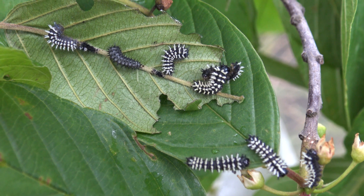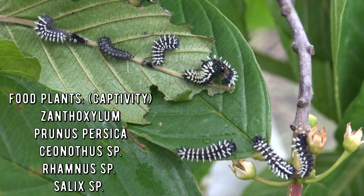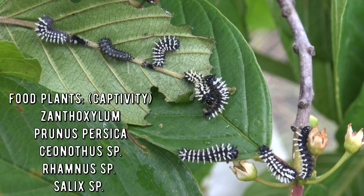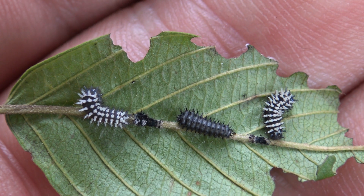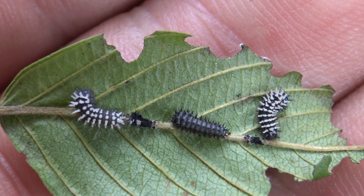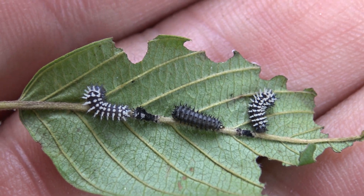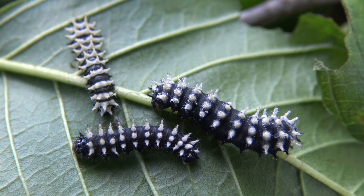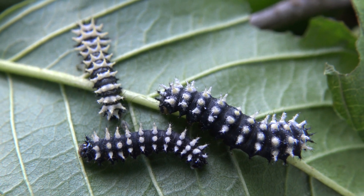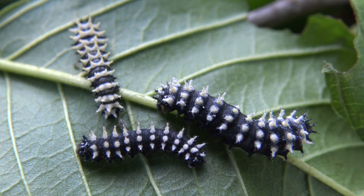In captivity the caterpillars can feed on numerous plants also found in Europe, such as willow tree or salix, alder buckthorn or Rhamnus frangula, Ceanothus or California lilac, and even some species of cherries or Prunus. None of these are their native food plants in Africa, however. In Africa they often feed on Zanthoxylum species, which are from the citrus or Rutaceae family.